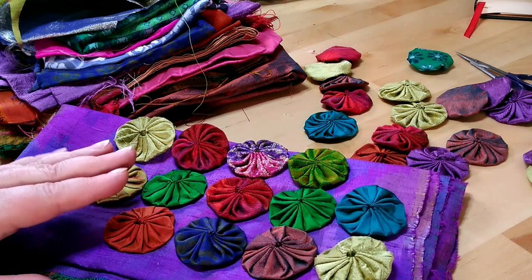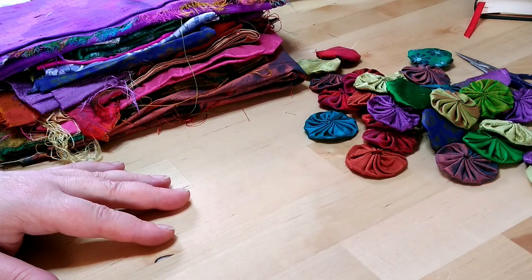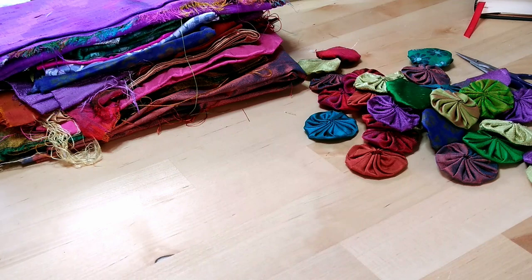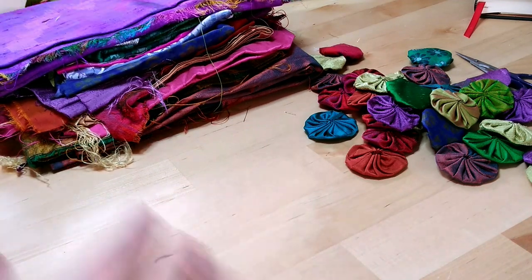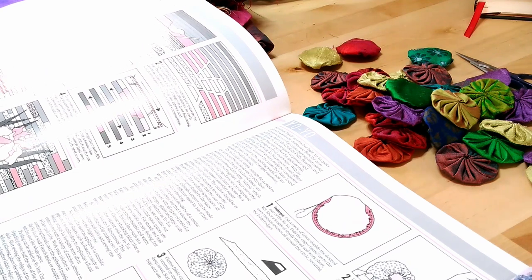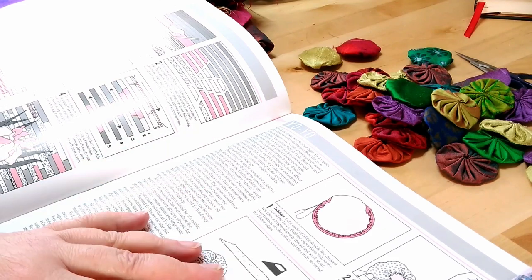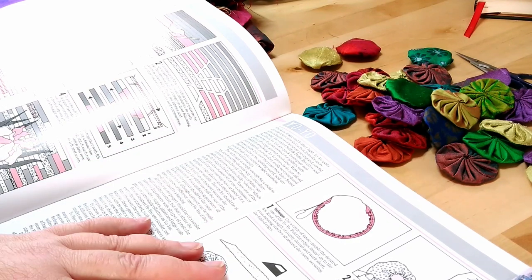They all look really nice together. We're making them because ages ago one of my subscribers dropped a comment on a video — I couldn't tell you which one it was, you'll have to go and watch them all! She asked me if I'd ever done anything with Suffolk puffs or yo-yos and would I ever do something with that. So here we are — this one's for you. We are going to do a thing with Suffolk puffs.